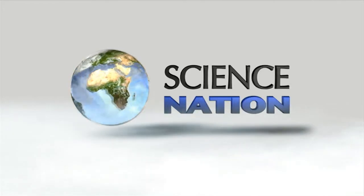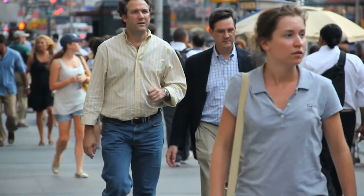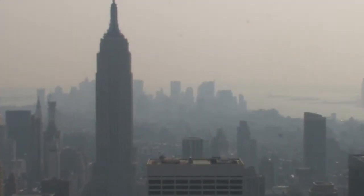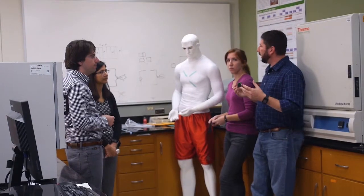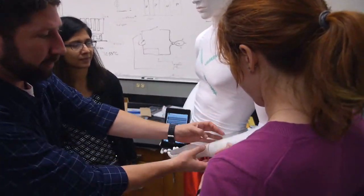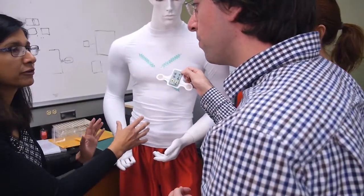What if a piece of clothing could alert you when pollution, like smog, is about to take its toll on your heart or lungs? That's what's in the air at ASSIST, the Center for Advanced Self-Powered Systems of Integrated Sensors and Technologies.